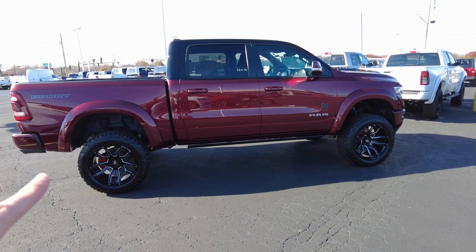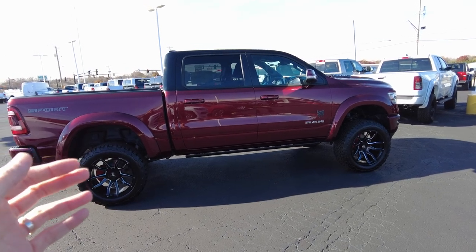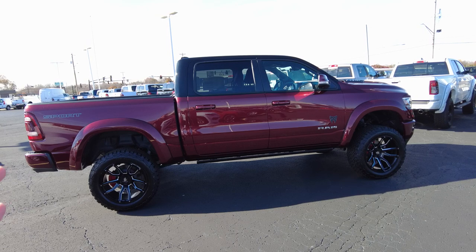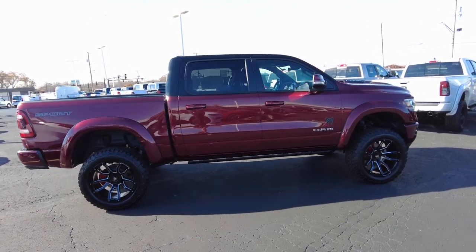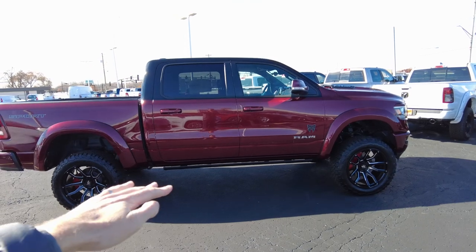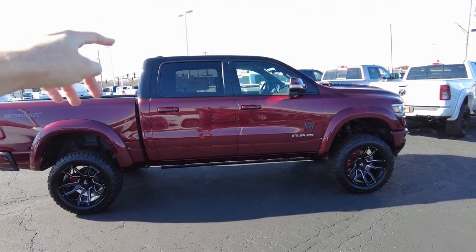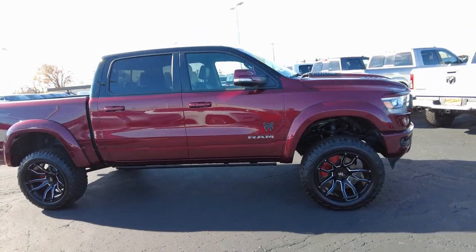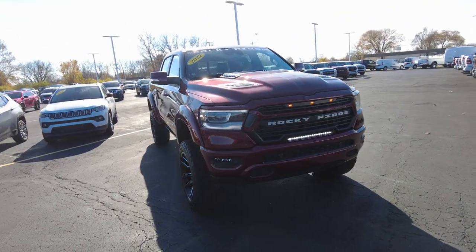This is a high-end product here, on the Ram Laramie chassis, which is a higher-end trim level from Ram. So you get factory leather and they pulled out all the stops in Rocky Ridge to complement the higher-end trim level. It's got the high hat — red pearl down low and then blacked out up top. The Mocha Red is that factory color that's pearl with a blacked-out top.